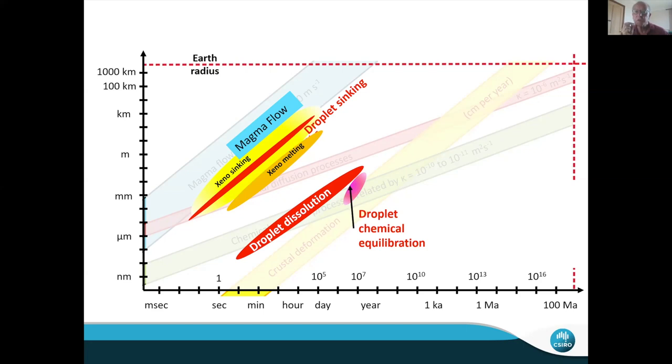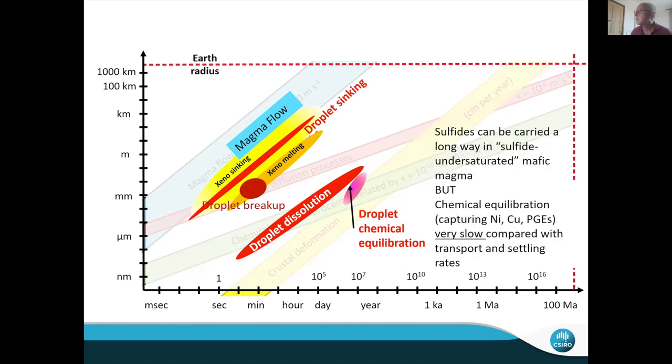Chemical equilibration is really slow compared to transport and settling rates. Sulfide can be carried a long way from the source. That means the instantaneous reaction-vessel process — deriving sulfide from wall rocks and dropping it on the floor of the intrusion — is almost certainly completely wrong, because those processes are not happening at the right timescales. What we need to think about are the longer length scales and timescales needed to dissolve xenoliths and equilibrate sulfides — more along the lines of timescales for individual lava flows and flow fields: tens of kilometers and hundreds of thousands of years.